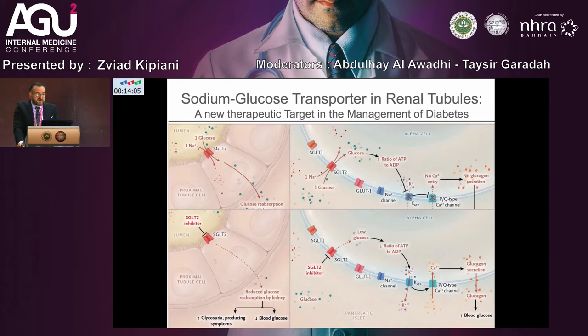As cardiologists, we know the sodium-glucose transporter in renal tubules — the SGLT2 inhibitor — was the first treatment for diabetic patients. But right now, in the 2021 European Society guidelines, we see SGLT2 inhibitors indicated for treatment to reduce heart failure in patients with reduced EF, even without diabetes.